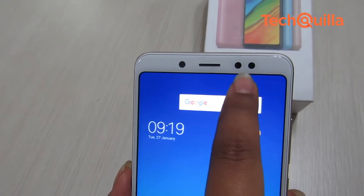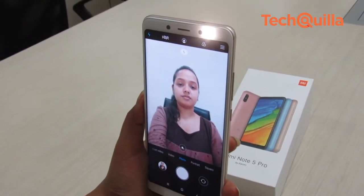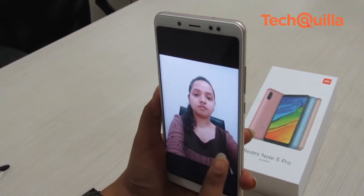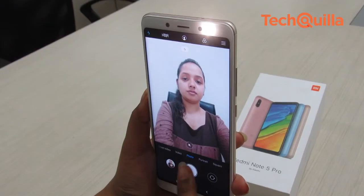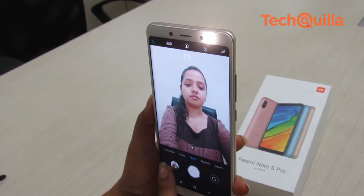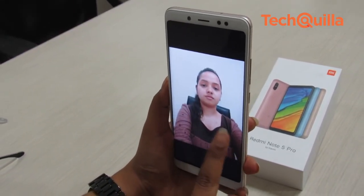A 20-megapixel selfie camera with an aperture of f/2.2, a selfie flash light, face recognition feature, and other sensors and earpiece are placed above the device, while on-screen navigation buttons sit below. The front camera did a good job of clicking selfies with enough detail in daylight conditions. The selfie light uses diffused white light, which also helped capture selfies in very low-light conditions.